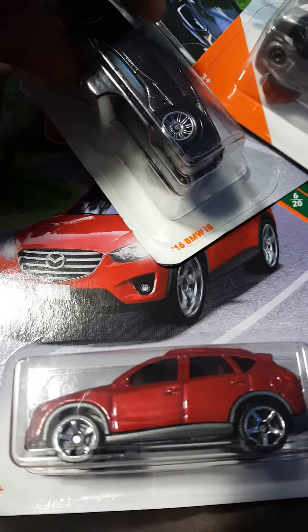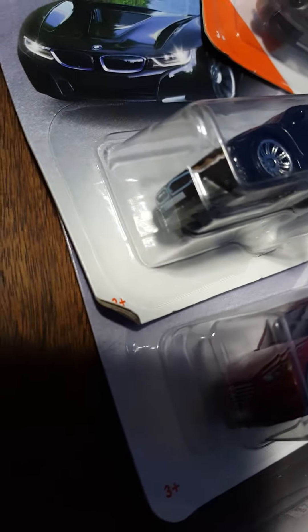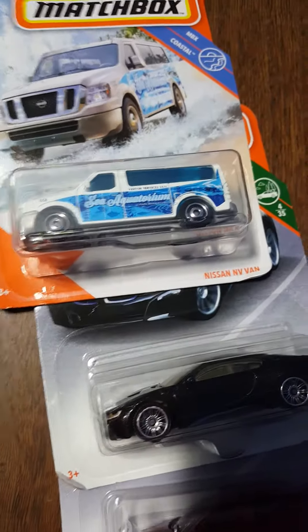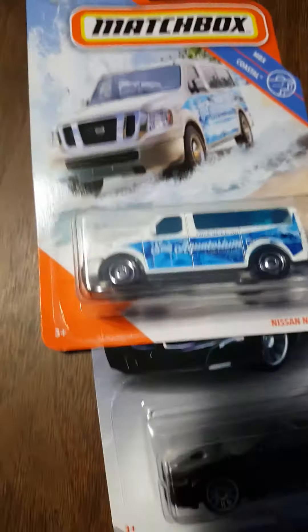2016 BMW 18 — that one's got some nice details on the grill and the side. And this last one I passed over for a while, but the Nissan van — that's cool, the same card art but a different vehicle.